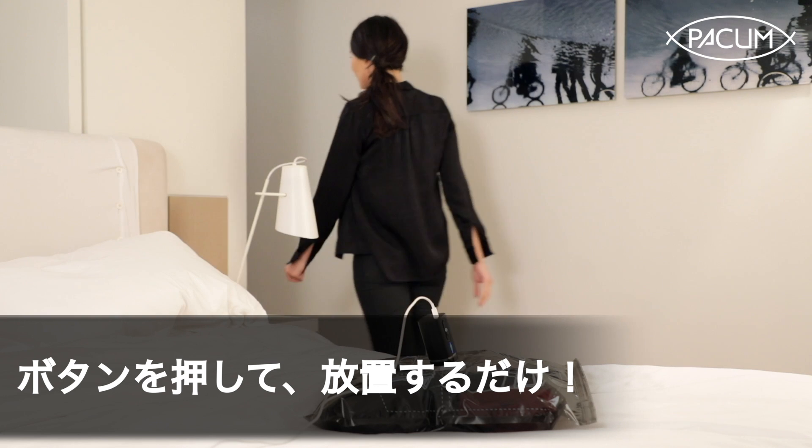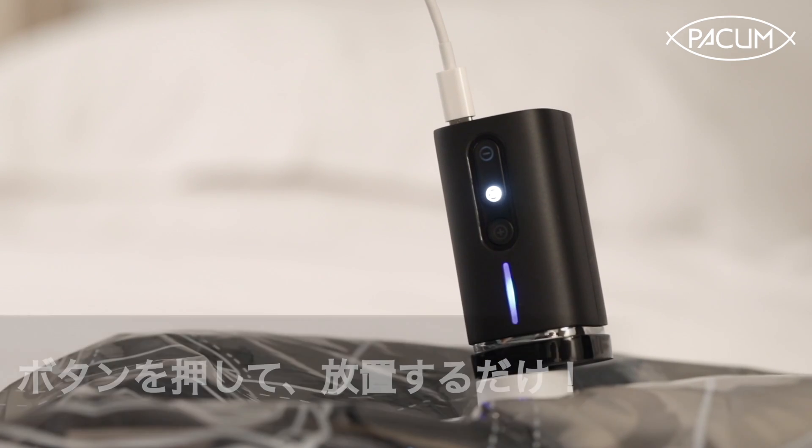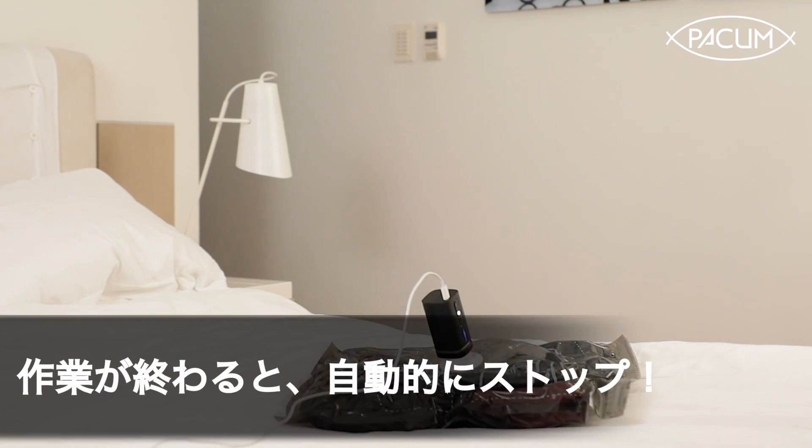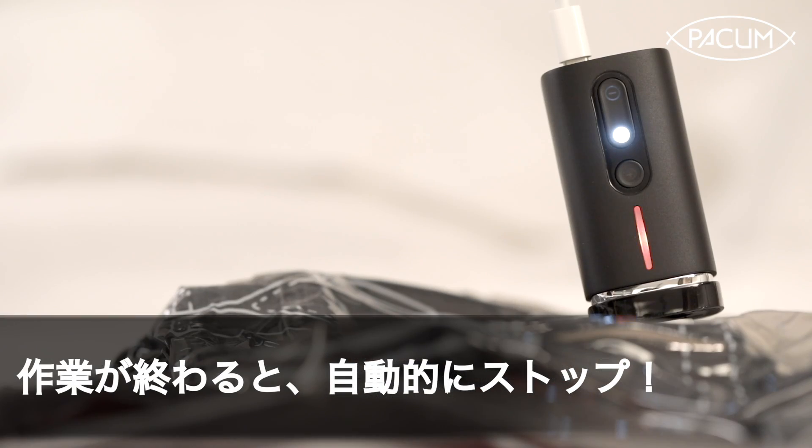Pack'em is an automatic vacuum with an intelligent design. You can just ignore Pack'em and do whatever you want once it starts. Pack'em will stop automatically after it's done compressing.